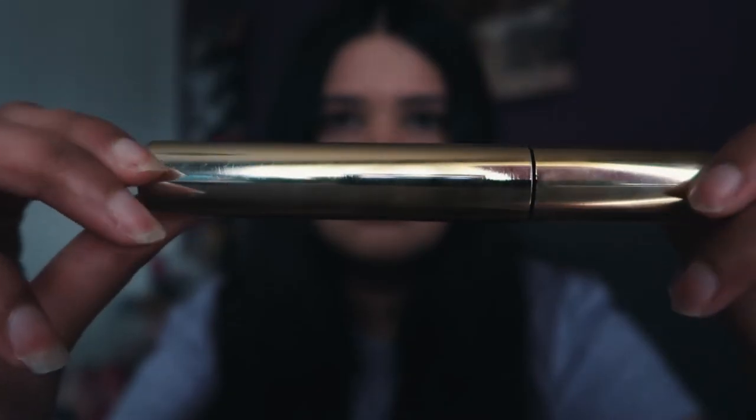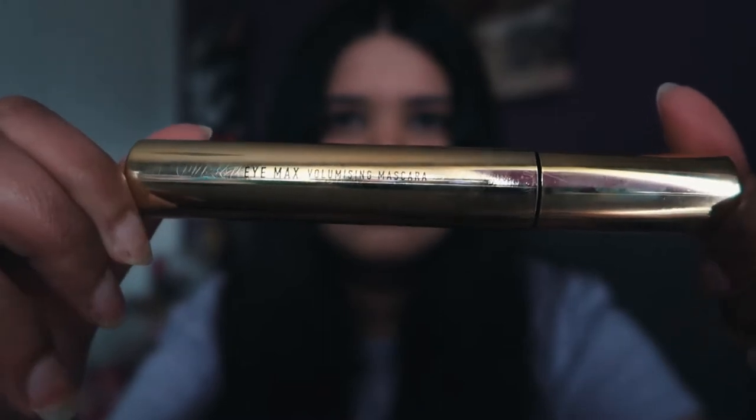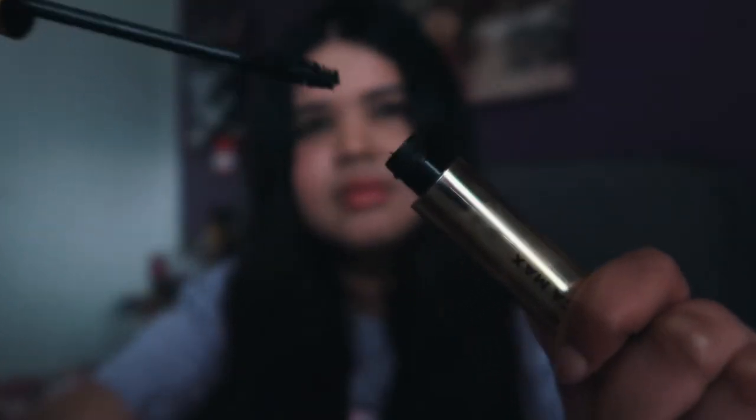My next beauty favorite is the Mecca Max iMax Volumizing Mascara. This has probably been my favorite mascara for a few months now, and I found that this is probably one of the best mascaras I've ever owned.